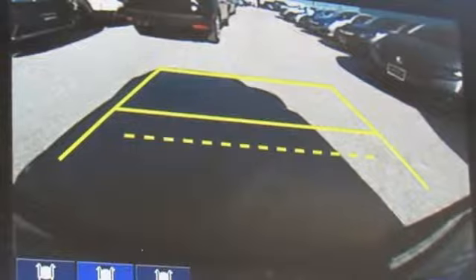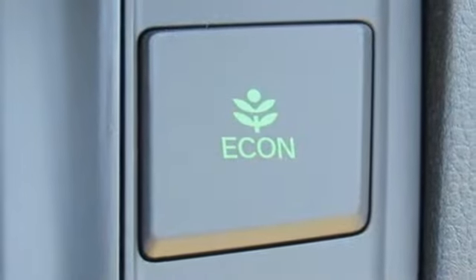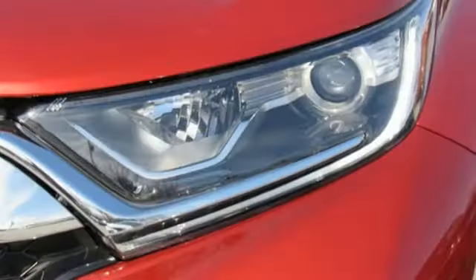Power heated mirrors, external memory control, power sliding and tilting sunroof, power doors and push-button start proximity key, and an intercooled turbo inline four-cylinder engine.